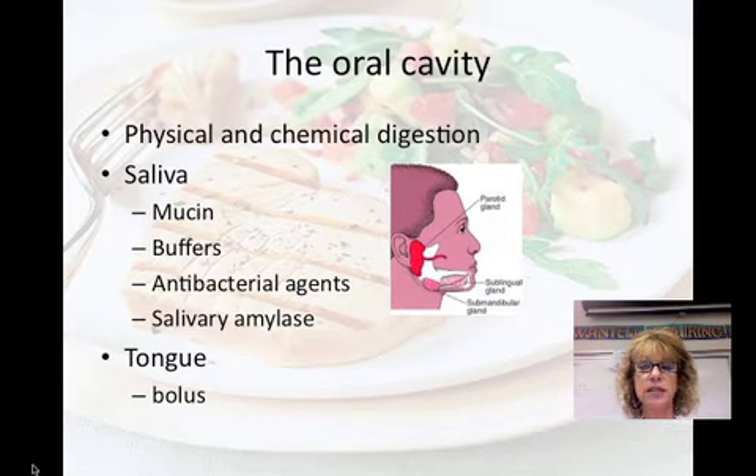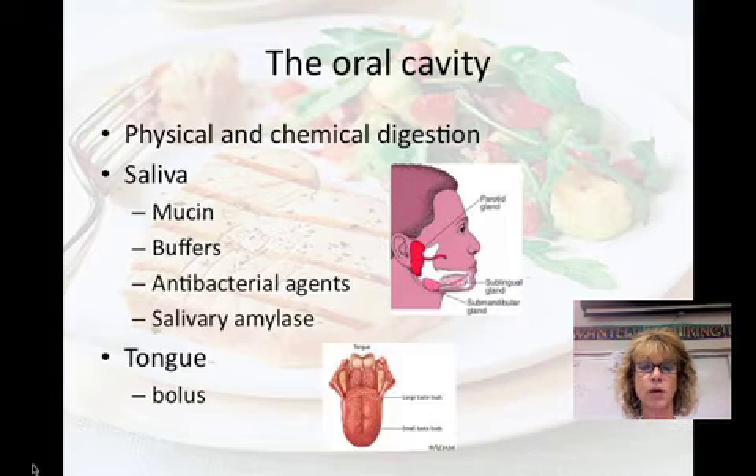Finally, saliva contains salivary amylase, which is an enzyme that hydrolyzes or breaks down starch and glycogen. The tongue, besides talking, is essential in eating — it tastes the food, moves it around, and helps to shape the bolus. The bolus is the food ball that moves down into your esophagus.